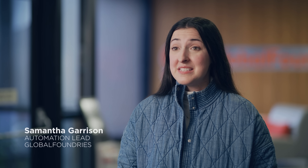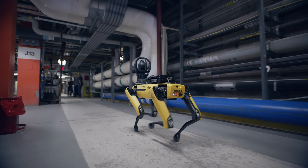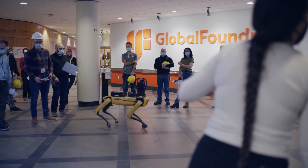Here in Burlington this is a 200 millimeter semiconductor manufacturing facility. We make products that go into a lot of communication devices, RF technology, and the stuff that powers our connected world.